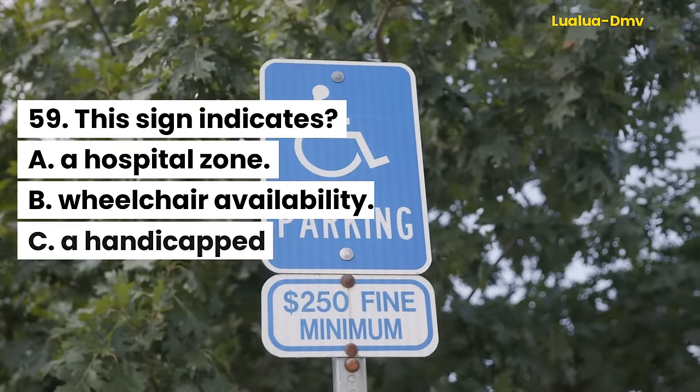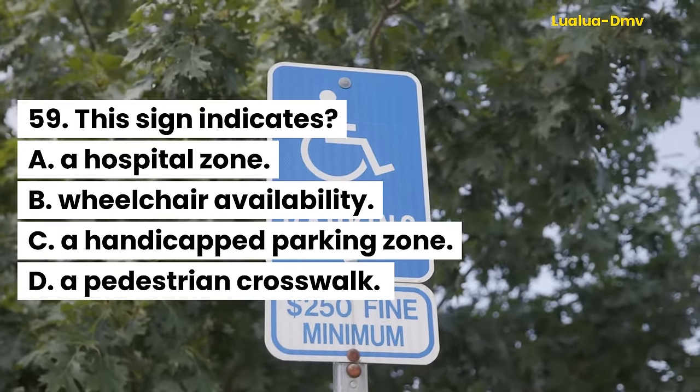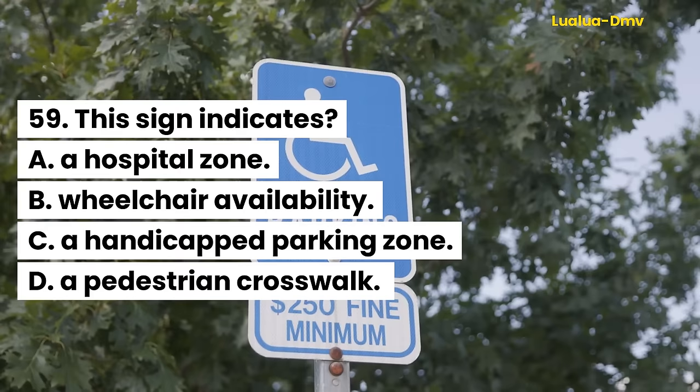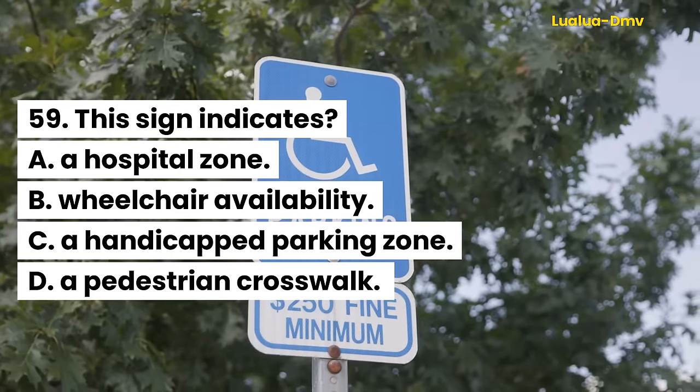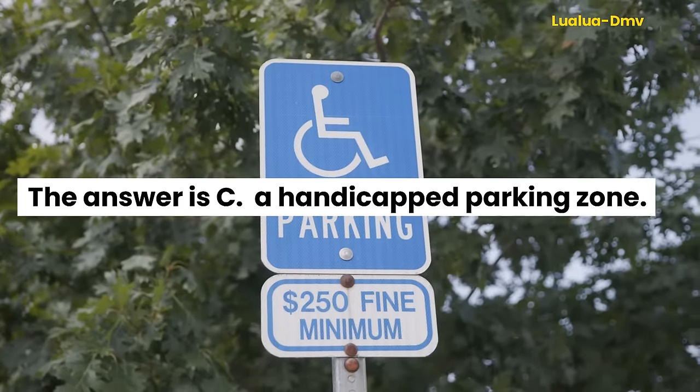Question 59. This sign indicates: A. A hospital zone. B. Wheelchair availability. C. A handicapped parking zone. D. A pedestrian crosswalk. The answer is C. A handicapped parking zone.